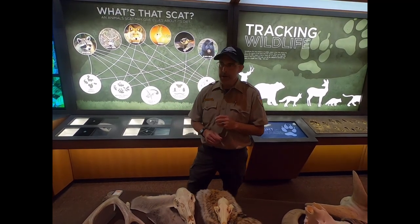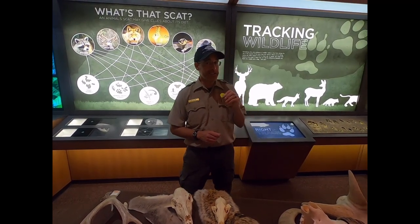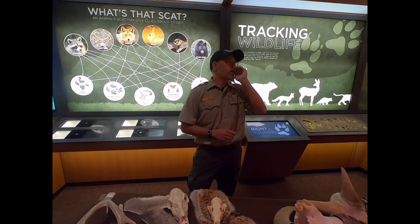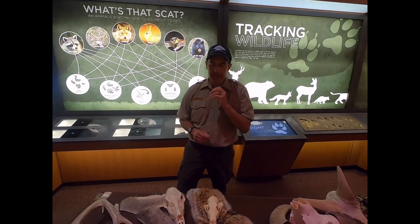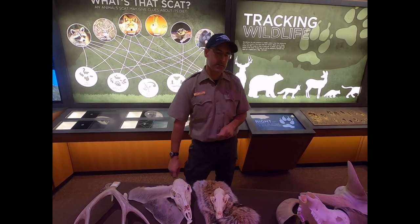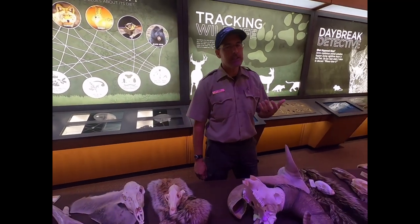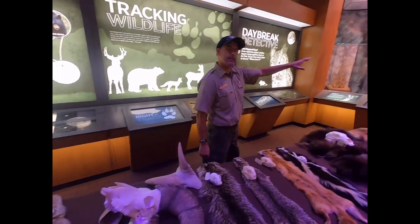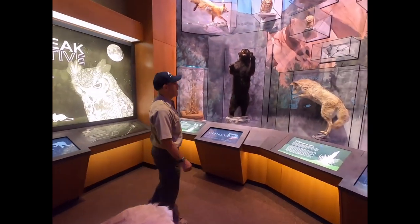I like to imitate that sound using a little mouth call — little barks and howls. A lot of fun to call and hear those guys in the evenings or early mornings, so keep your ears out when you're exploring the park. We do have a coyote in the exhibit over here so you can see the full body.